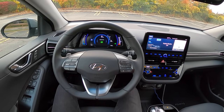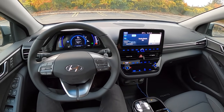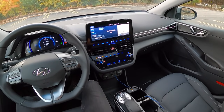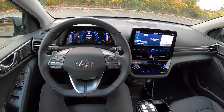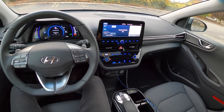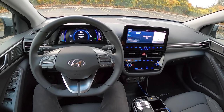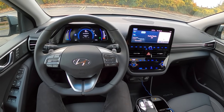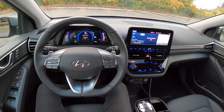Today we're driving the 2020 Hyundai Ioniq Electric. So far this year we've driven the standard hybrid and the plug-in hybrid and really enjoyed both. This is the third flavor of the Hyundai Ioniq and it might actually be the best. For 2020 we have a slightly larger touchscreen and a more powerful motor - this now makes 134 horsepower as opposed to 118 horsepower.